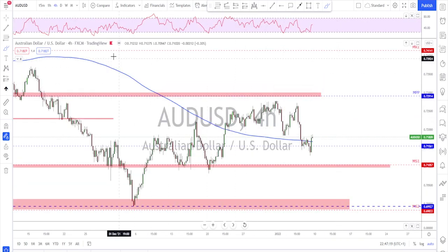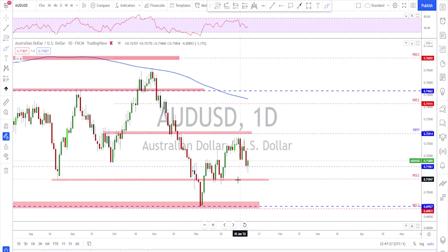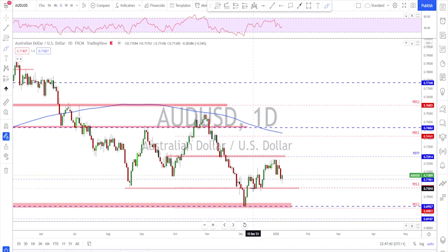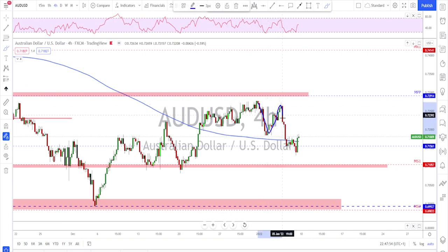AUD/USD — not much has changed here. We're still inside this area. We did not break out above this level — we got a couple of attempts to break higher, to then fail and move back down. The level down here is a level of interest; up here is another level of interest — those are what we should be watching. Short term you could play around here. We've got a failure of a new high, then a break below this neckline, to then see the market pushing back up. I think we might see further downside toward this area before another bounce.